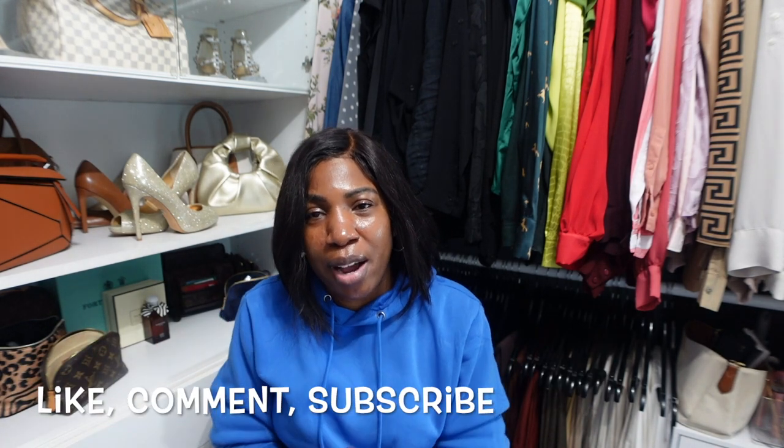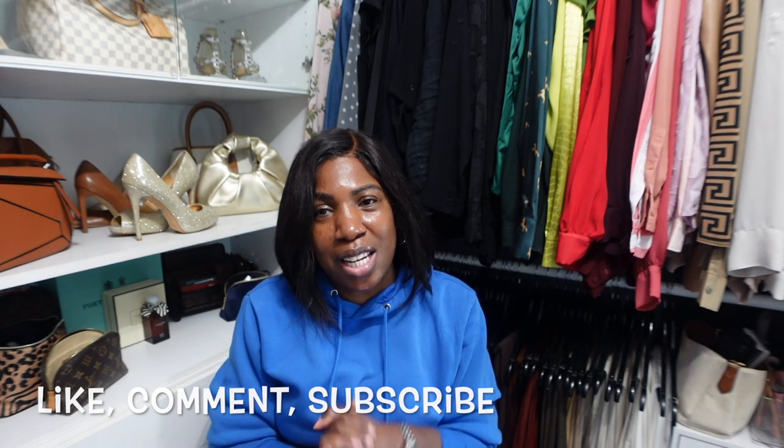That brings us to the end of our very first 'What Did I Wear This Week' series. I hope this is a series you'll look forward to each week. If you have any thoughts or suggestions, leave them in the comments below. Thank you for watching — don't forget to like, comment, and subscribe. I'll see you in my next video!